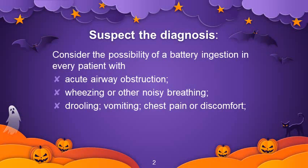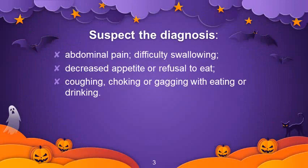To suspect the diagnosis, consider the possibility of a battery ingestion in every patient who presents with acute airway obstruction, wheezing or noisy breathing, drooling, vomiting, chest pain or discomfort, abdominal pain, difficulty in swallowing, decreased appetite or refusal to eat, coughing, choking or gagging with eating or drinking.